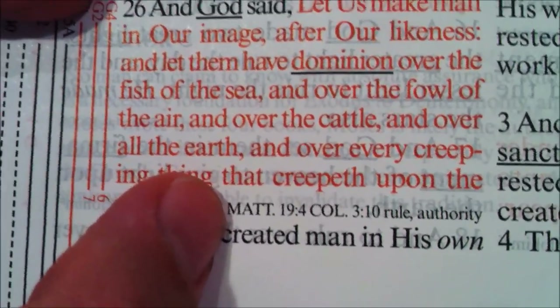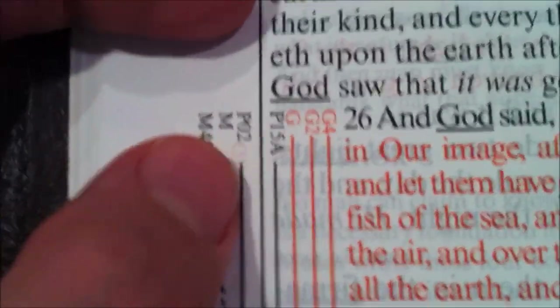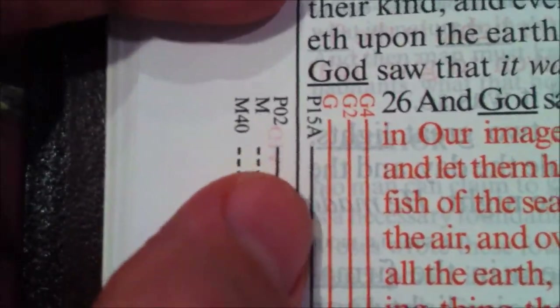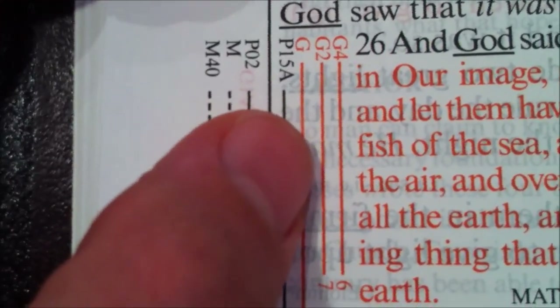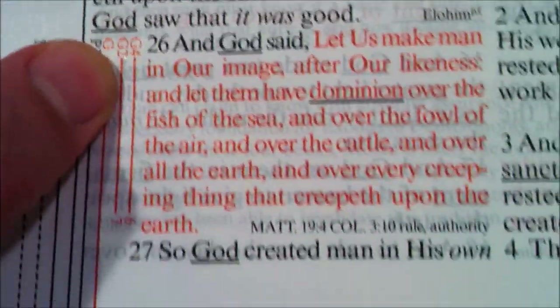There are additional cross-references — Matthew 19:4, Colossians 3:10 — that you could certainly flip to. But we're going to stick with the same theme. There are lots of themes — G for God, P for plan, M for man — but we are specifically focusing on G4. The G4 at the bottom tells me — I'm on page 4 — to get over to page number 6 and look for the reference G4.